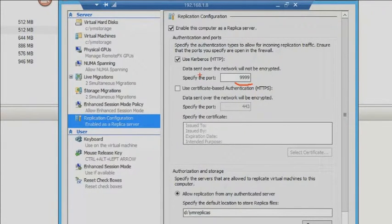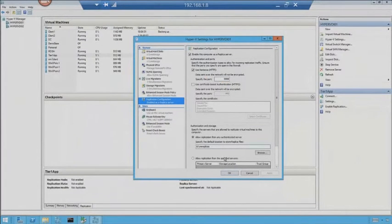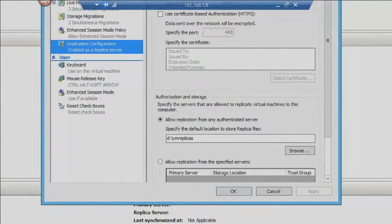I use Kerberos HTTP. You can use certificate-based authentication, which is obviously the more secure way. At the bottom, we set up where replication takes place and what volume to use. I can also choose which servers are allowed to replicate to this server. I'm allowing anything — the default. I've set up the VM replicas folder and told it that it can participate in replication. Before any of this will work, I went ahead and turned on the delegation in Active Directory for these servers. VDI-02 is going to be able to replicate to VDI-01. Make sure you don't forget the delegation part.